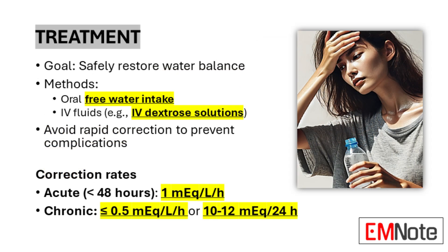The primary goal in treating hypernatremia is to safely restore the body's water balance. This process requires careful management to avoid complications associated with rapid correction. The preferred method, when feasible, is oral free water intake. For patients unable to take fluids orally, intravenous administration of hypotonic fluids, such as dextrose solutions, is employed. It is crucial to note that pure water should never be administered intravenously due to the risk of hemolysis.